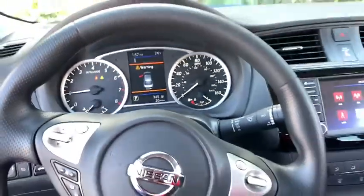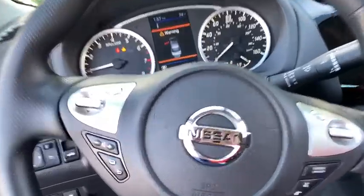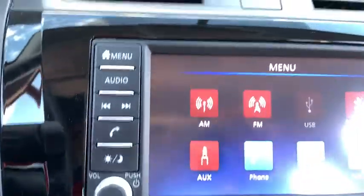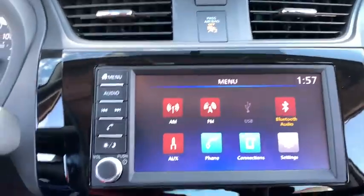Cruise control, rear defrost, AM FM stereo radio, front wheel drive, MP3 player, bucket seats, trip computer, power door locks, power windows, passenger airbags.